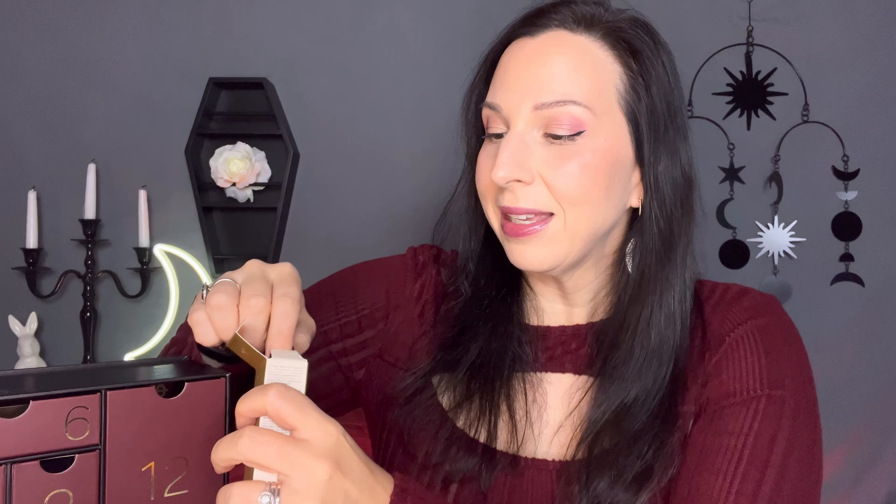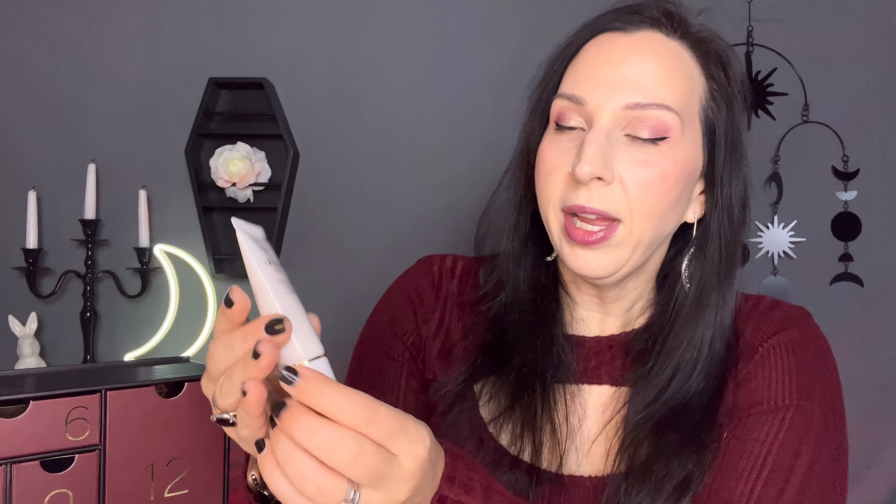Day nine is the Clé de Peau Softening Cleansing Foam. This seems like a pretty decent size — you can definitely use that for a couple of washes. It's a 20 milliliter sample size; the full size is 40 milliliters and runs for $25, so this is $12.50. It is one of the more inexpensive items in this box, but not going to complain about it at all.